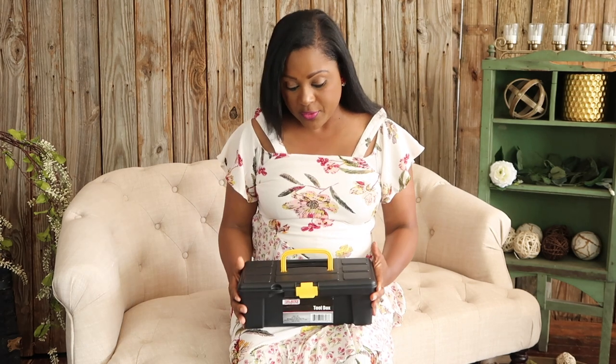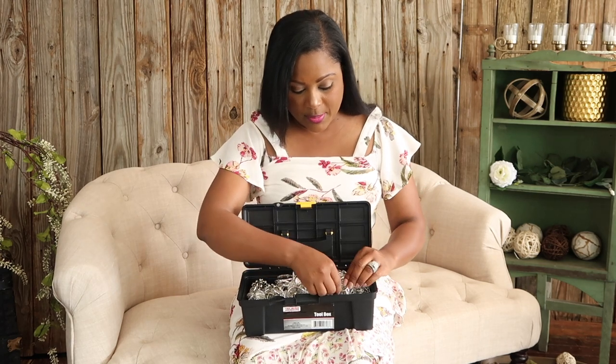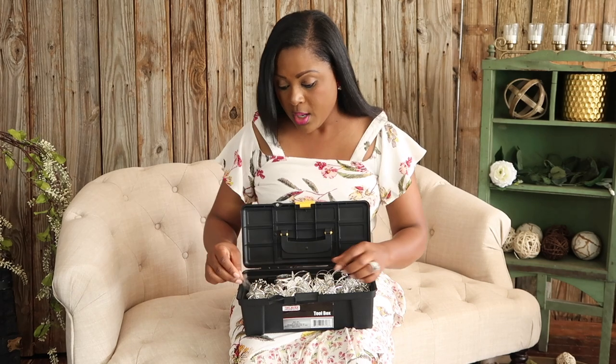First I'm going to start with items that are more seasonal from the Dollar Tree, like this tackle box. They carry these sometimes throughout the year but most of the time you see them around Father's Day. I like to store my napkin rings in this tackle box — here are my napkin rings from totallydazzle.com — and I will leave a link down below.